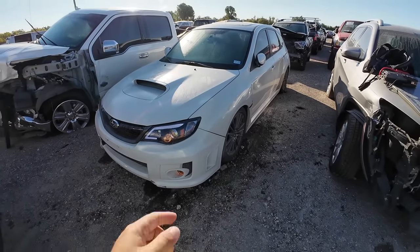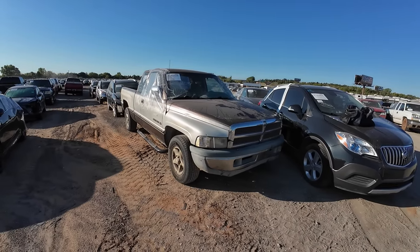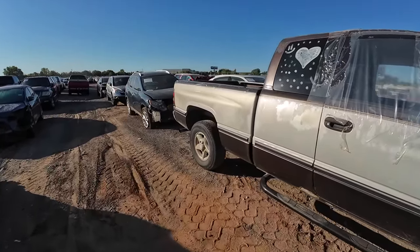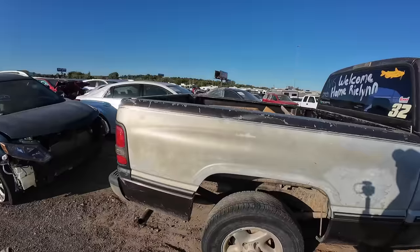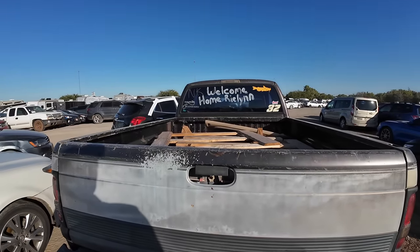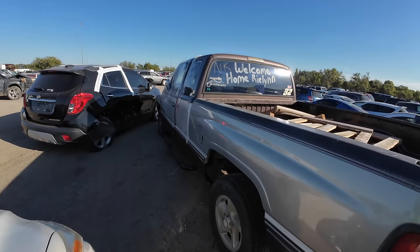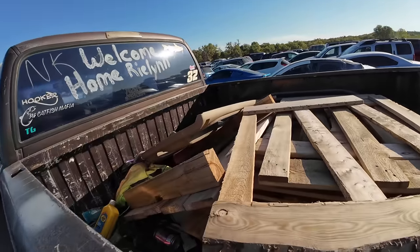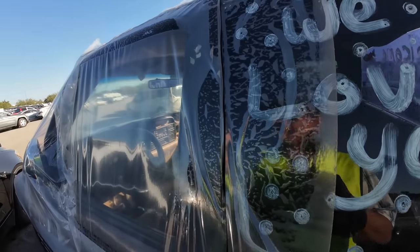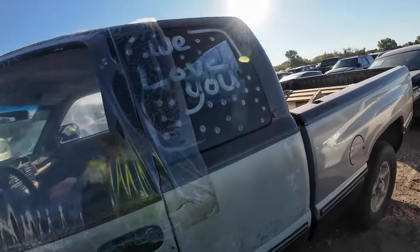Moving on — I just happened to see this old Dodge Ram 1500. Unfortunately it's in pretty rough shape. I'm wondering if this was stolen. It's got a lot of junk in the back. It's locked and the windows are down. Maybe this was someone's kid who came back from college or something.